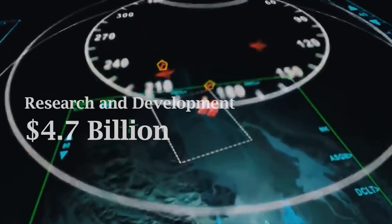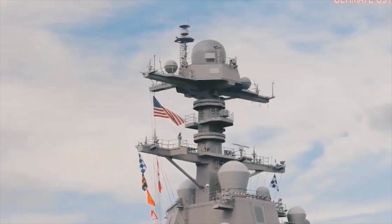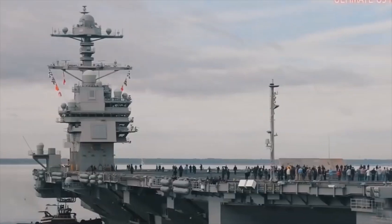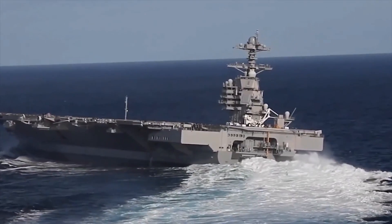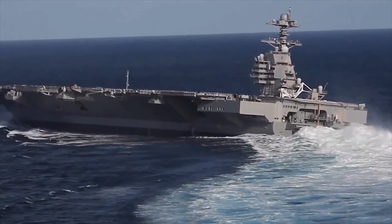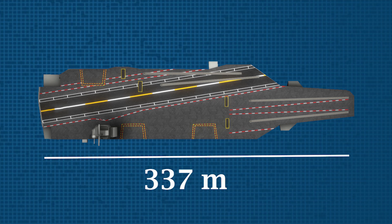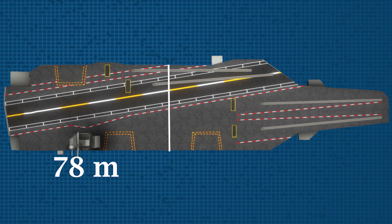Furthermore, research and development of new technologies added $4.7 billion more to its cost. Thus after completion, the $18 billion total cost makes it the world's most expensive warship. It is a supercarrier, as it is the largest warship ever built in terms of displacement at 100,000 tons. Its length is 337 meters, with a 41-meter waterline beam and a 78-meter flight deck beam.